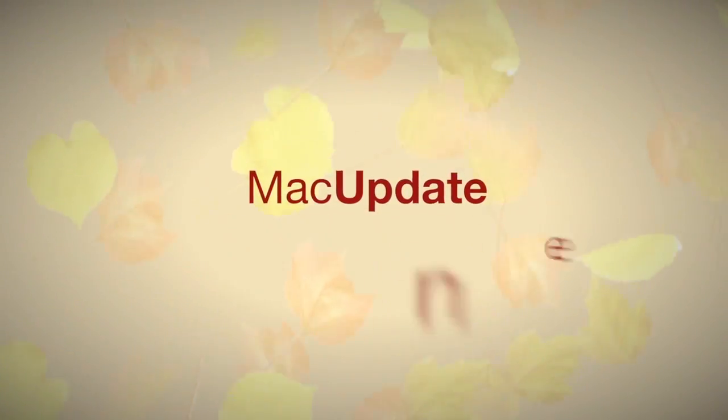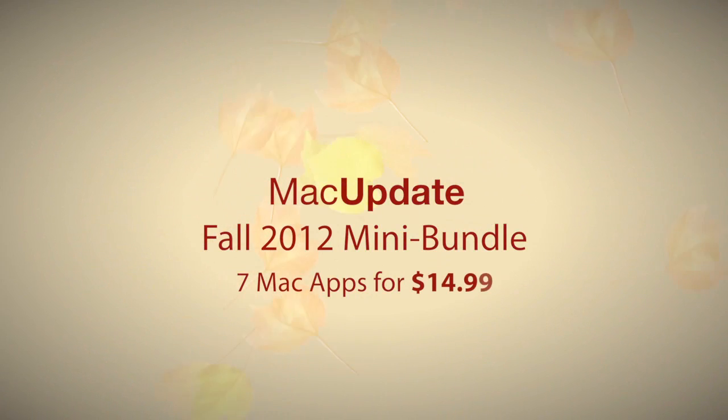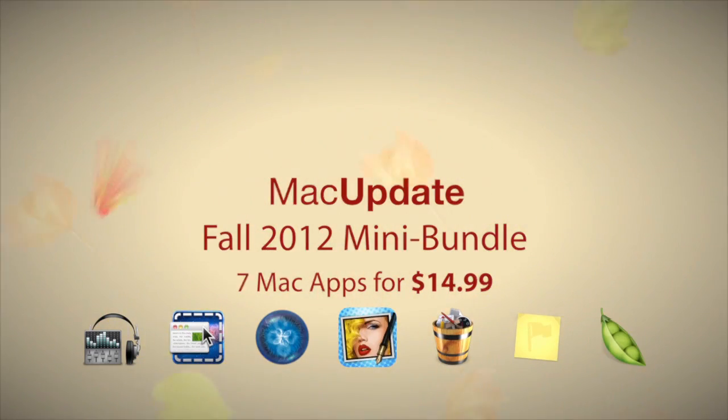MacUpdate's latest mini bundle includes seven convenient apps for your Mac for just $14.99, a savings of almost $50. With a varied collection of titles, there's something for everyone with this very limited time offer.